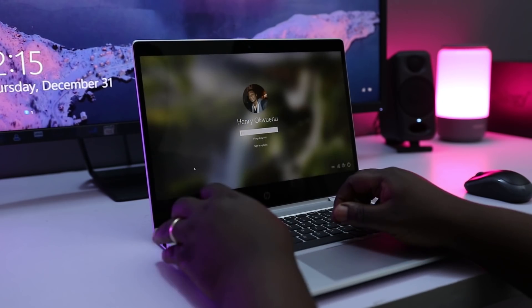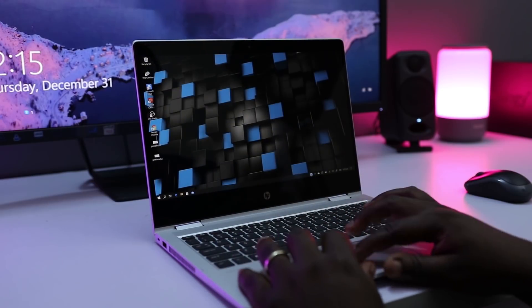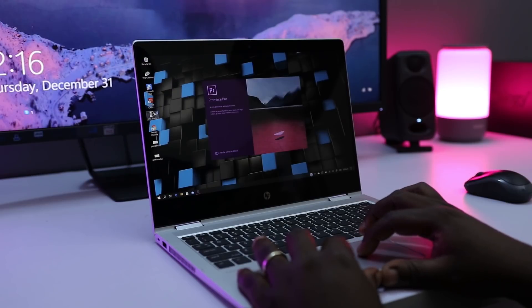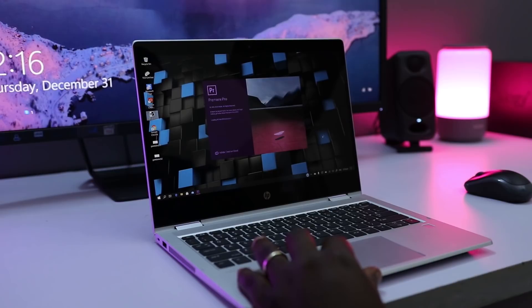In terms of regular usage and everyday performance, here's me going through the system, just opening apps and menus. As you can see, the system is keeping up — there are no lags, no frame drops, and no apps hanging. Everything just works smoothly.